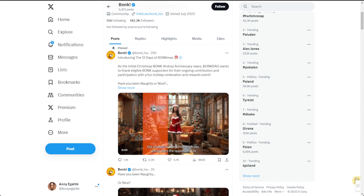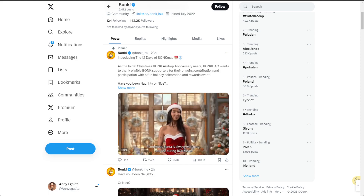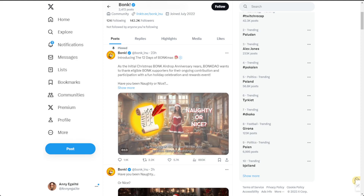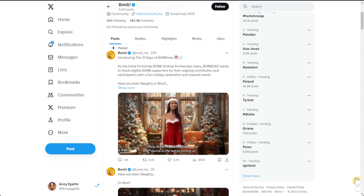A little excitement never hurts anyone, so stay tuned for potential festive surprises. Bonk is making a list and checking it twice for a holiday celebration and reward event. This kind of community engagement is a breath of fresh air — it's not just about the hype, it's about giving back to the community that supports the project. It's a move that sets projects like Bonk apart with unique ways of interacting with the community.